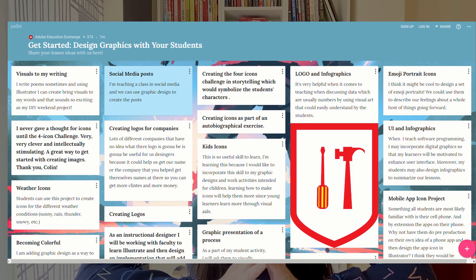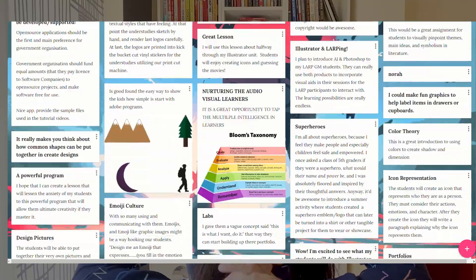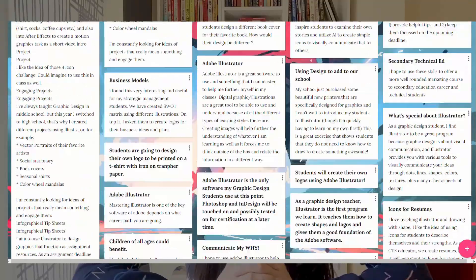Another thing I really liked was that there was a platform for sharing ideas. It was open to whatever comes to your mind from the course, from learning, from hands-on experience — whatever idea you could come up with. You just shared it and it was so appealing to see what people came up with.